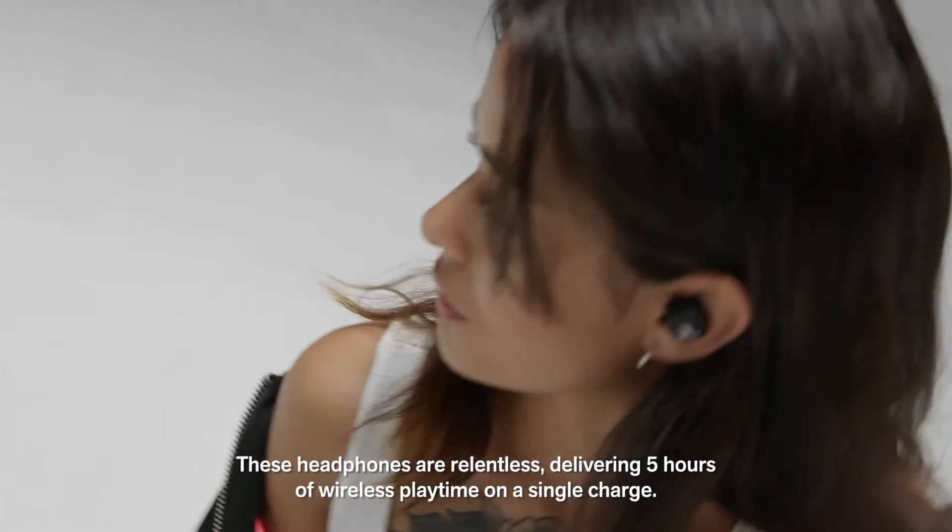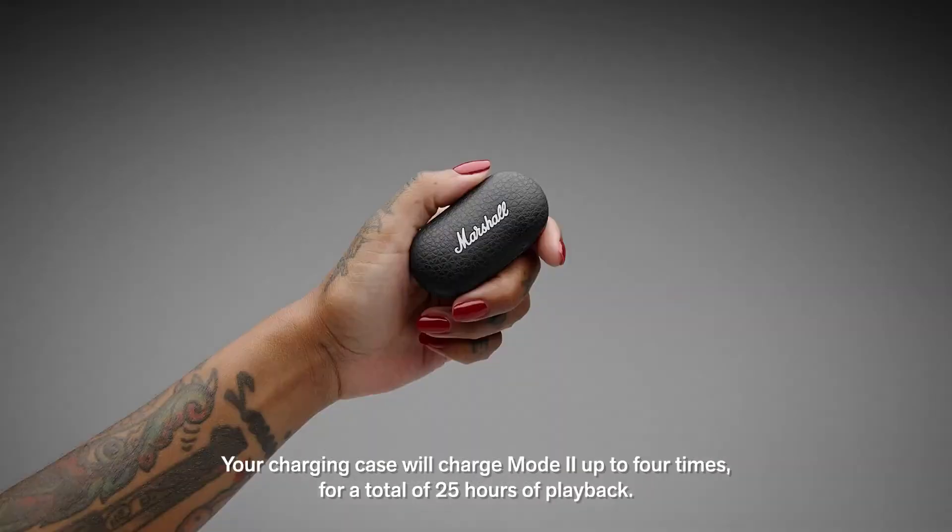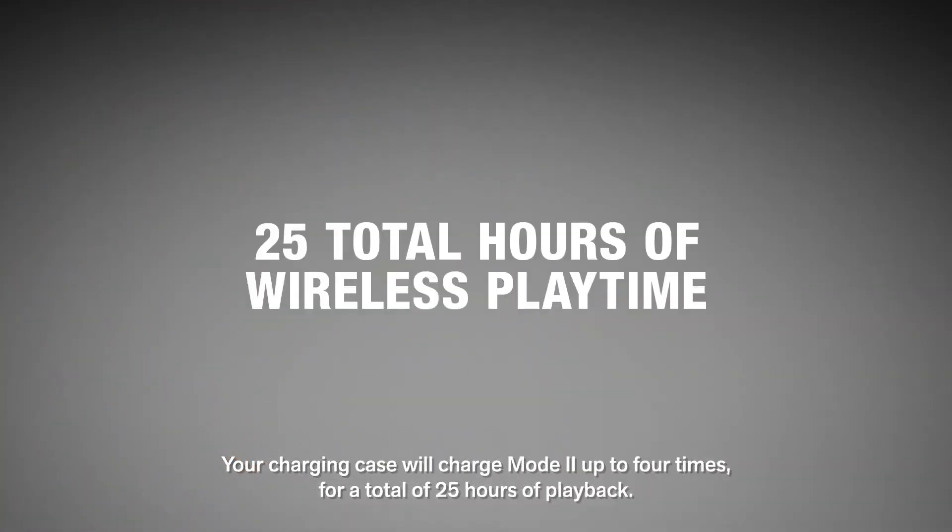These headphones are relentless, delivering 5 hours of wireless playtime on a single charge. Your charging case will charge Mode 2 up to 4 times, for a total of 25 hours of playback.